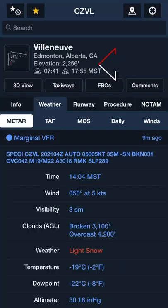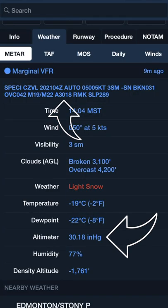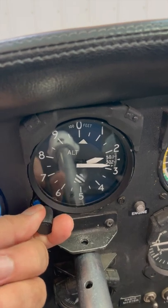Fortunately, that's really easy to check. The easiest way is to go to an airport with AWOS and a known altitude. Look up the altimeter in the flight supplement, then set your altimeter based on that — in this case, it's 2256. Then tune in the AWOS and get the altimeter set — altimeter 3018. You can also check the METAR on ForeFlight; in this case it's 3018, so we're really close.